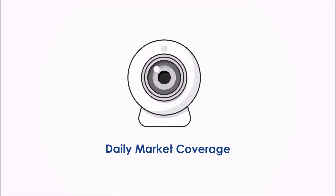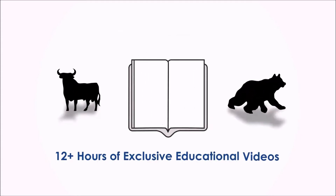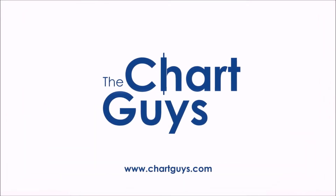For access to daily live chart analysis and market coverage, a thriving chat community along with dozens of hours of exclusive educational materials. We look forward to seeing you. Let's check out some charts.